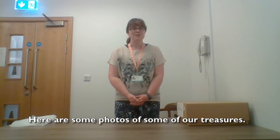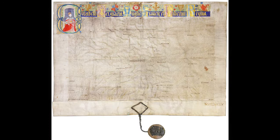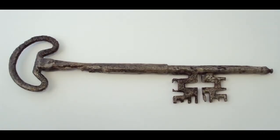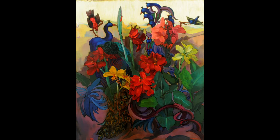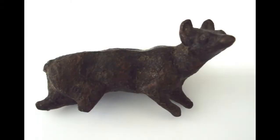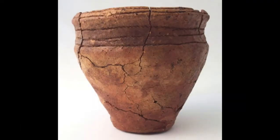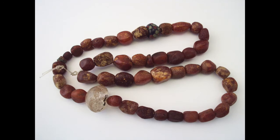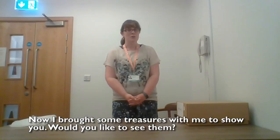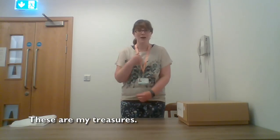Here are some photos of some of our treasures. Now I brought some treasures with me to show you. Would you like to see them? These are my treasures.